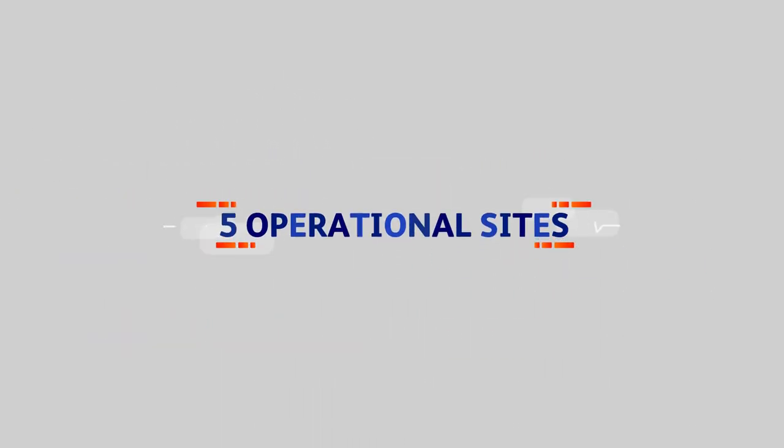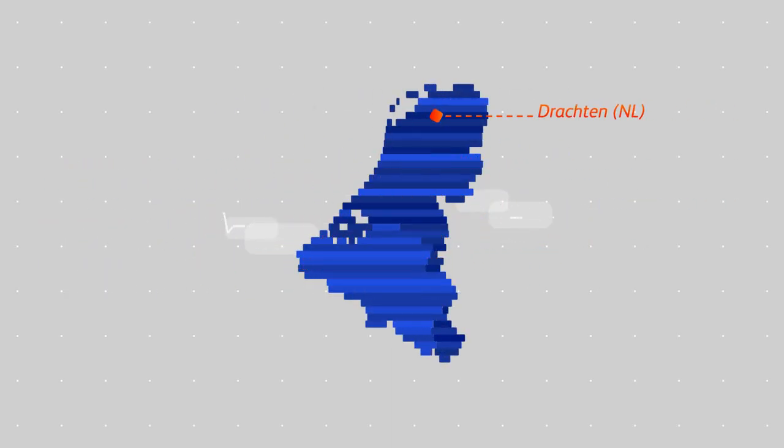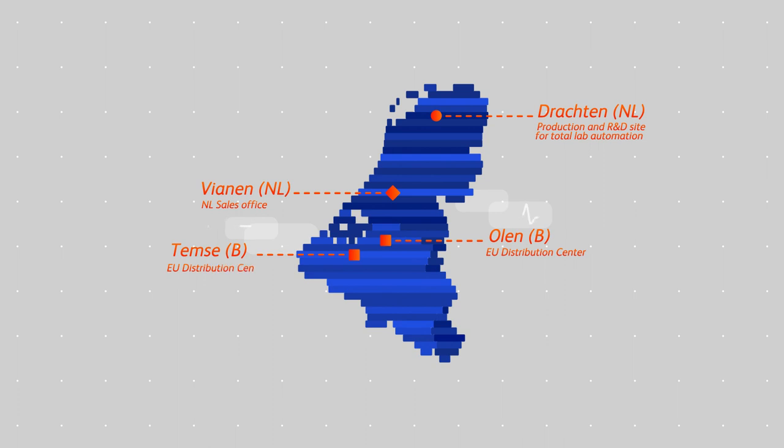In the Benelux, BD has five operational sites employing together more than 1,000 people. Drachten is a production and R&D site for total lab automation. Vianen is a sales office for the Netherlands. Our European distribution centers are based in Olen and Temse. And Erembodegem is the central hub for Benelux sales and marketing and various pan-European services.